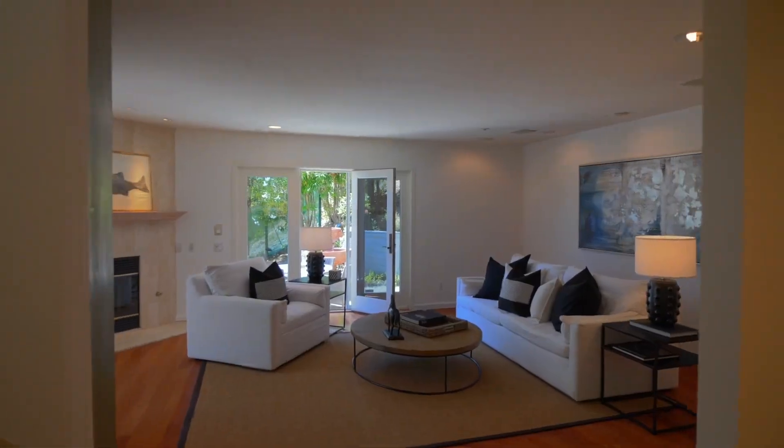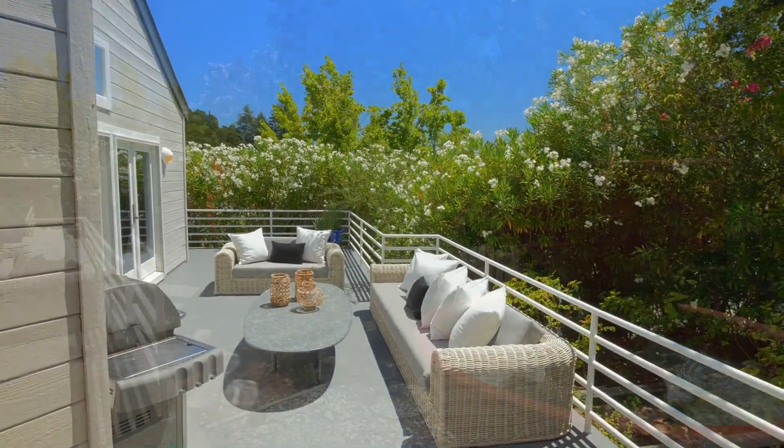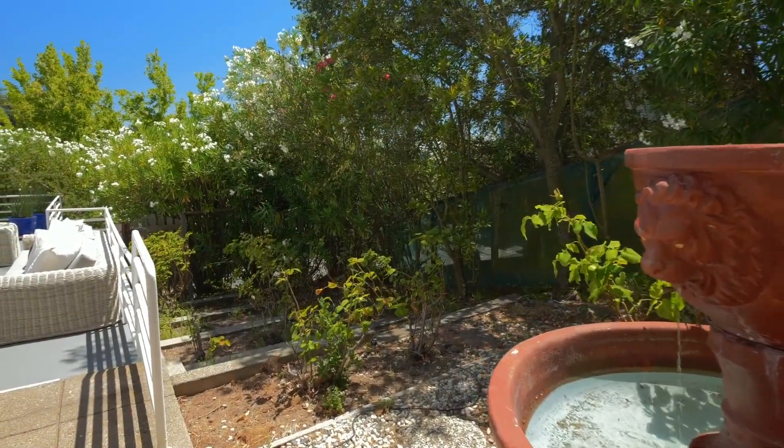Entertain guests on the wraparound porch, dine al fresco on warm summer nights, and take in the beauty of the setting sun lighting up the surrounding hills.